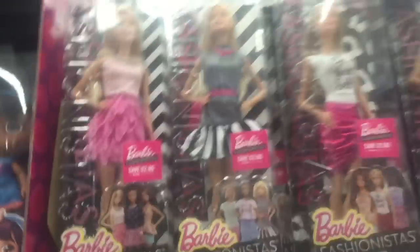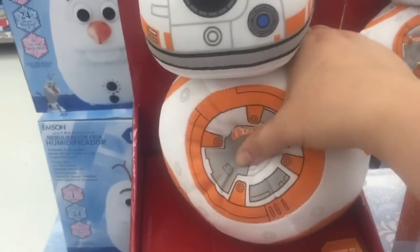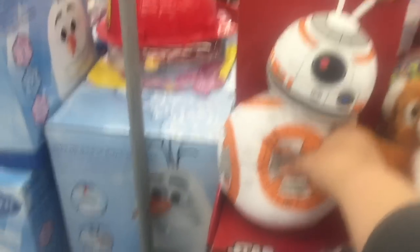Oh, this is a cute Barbie dress — I like that one. Black and white, it's cute. I think this BB-8 is all squeezed out — he's on clearance. Let's see, does this one talk? Yep, maybe that's why.